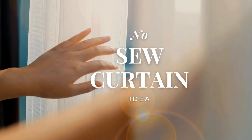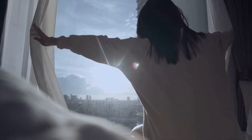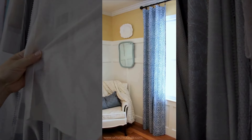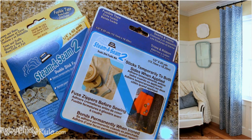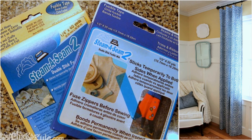Number 10: The No Sew Curtain Idea. Although you love to get lots of natural light, you certainly need some privacy, which a curtain can provide. Are you thinking about creating one by yourself? Even if you have no sewing skills, you don't need to worry. There is a thing called double-stick fusible tape that you can use to make a no-sew curtain for your bedroom.